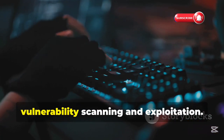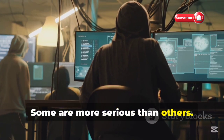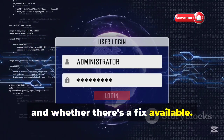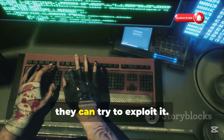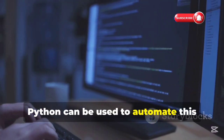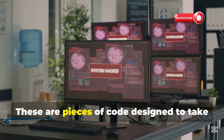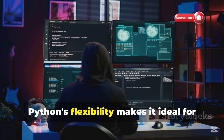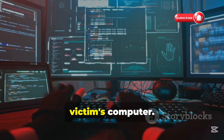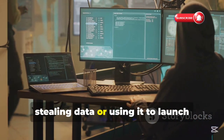This speeds up the process of vulnerability scanning and exploitation. Not all vulnerabilities are created equal — some are more serious than others. The severity depends on factors like the potential damage, how easy it is to exploit, and whether there's a fix available. Once a hacker finds a vulnerability, they can try to exploit it, taking advantage of the weakness to gain unauthorized access or control. One way hackers do this is by crafting malicious payloads — pieces of code designed to take advantage of a specific weakness. For example, a hacker might use Python to write a payload that gives them remote access to a victim's computer, then steal data or launch further attacks.